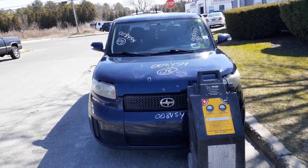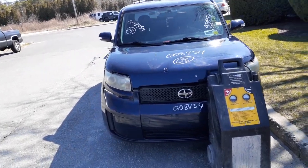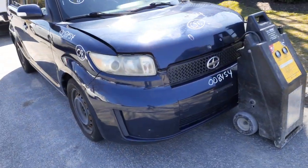You got some nose parts here. You got a grille, you got a right headlight, you got a hood with a couple of small dings in it. You got a right side fender and a bumper reinforcement.